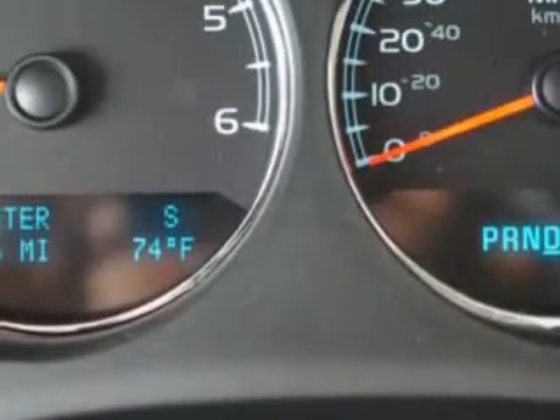Enjoy the drive, feel safe, and have peace of mind in this 2011 GMC Yukon XL. See us at Harry Robinson Buick GMC today.